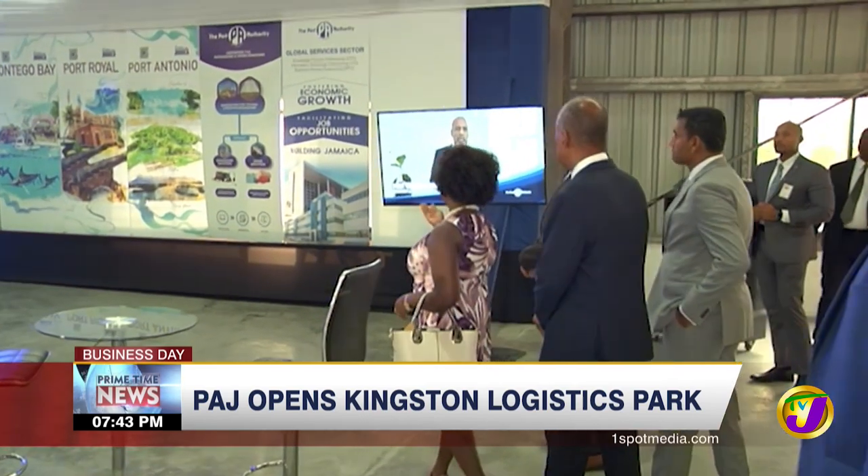The PAJ says it has so far secured at least one tenant. Mr. Holness says the new facility is a key part of the government's emphasis on logistics. "Now we are trying to develop another industry, similar to BPOs, but it's a distinct industry in terms of logistics. And this is a big step in that direction, in creating a new industry that will create for us a new stream of foreign exchange revenues that will make our economy stronger and more robust and can withstand shocks."